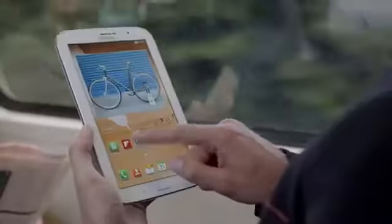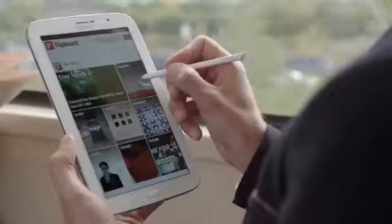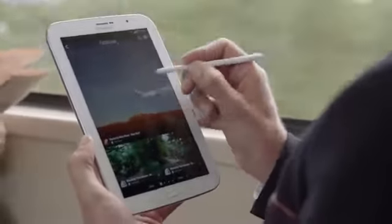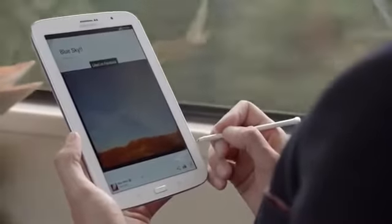Flipboard lets me keep up to date with news, social updates, and other feeds in one place. The S Pen means that I can preview updates and scroll through by hovering — there's no need to touch the screen. Just by hovering, I can see what's new, click to open a post, and connect with all my friends. It keeps us closer and more connected.